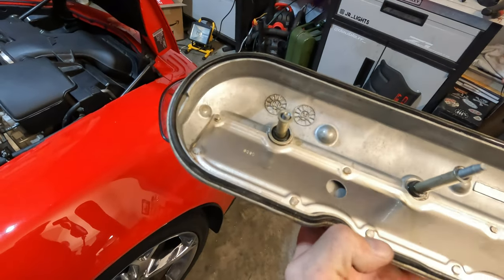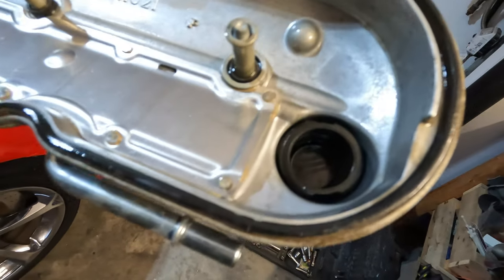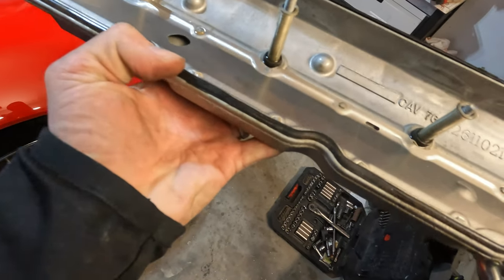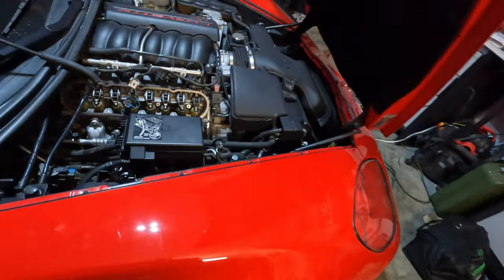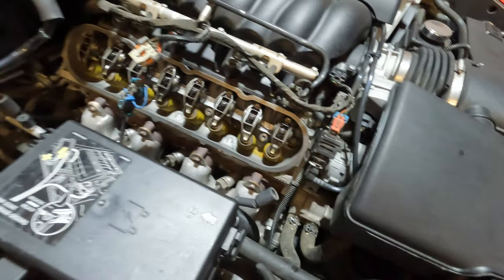Just inspecting the valve cover gasket a little bit too, just to make sure it's not crushed or kinked in any location, make sure it's still nice and moist looking. We shouldn't have any problem reusing it. I'm going to wipe it down a little bit, clean up the valve cover itself too, and also clean up the mating surface of where the gasket goes around the cylinder head.